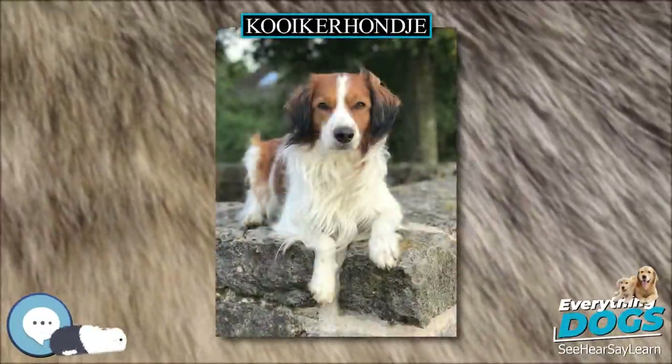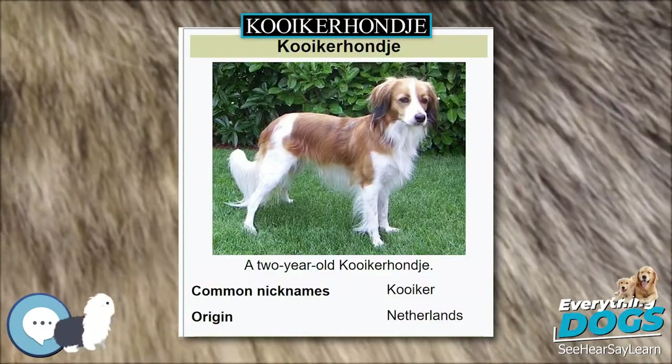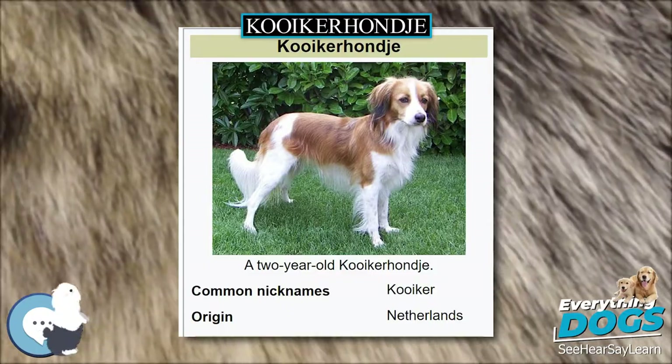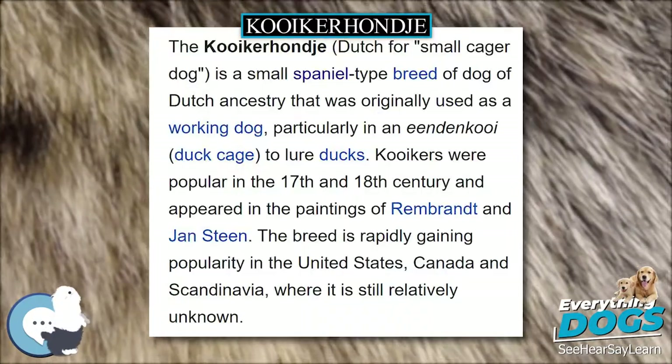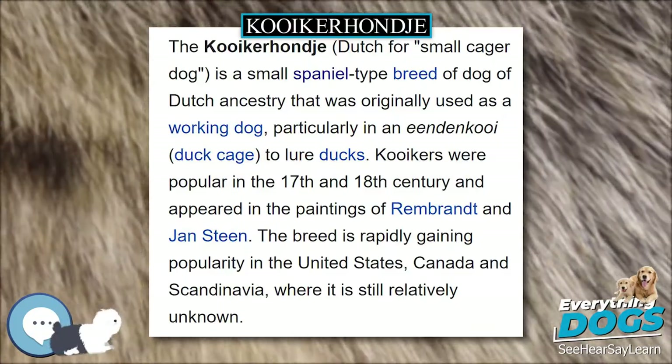The Kooikerhondje, Old Dutch for 'small cager dog', is a small spaniel-type breed of dog of Dutch ancestry that was originally used as a working dog, particularly in an eendenkooi, or duck cage, to lure ducks.